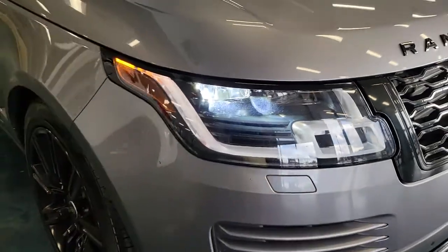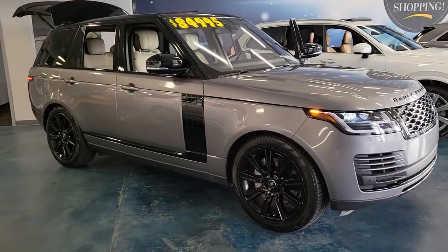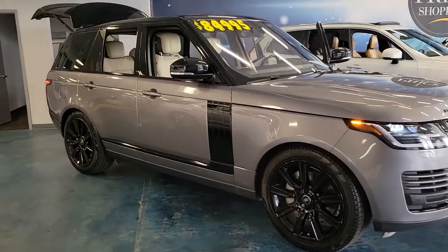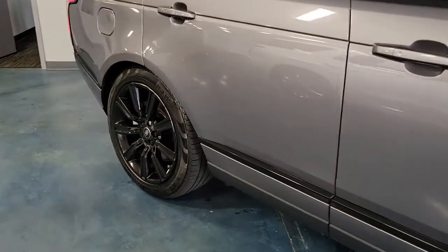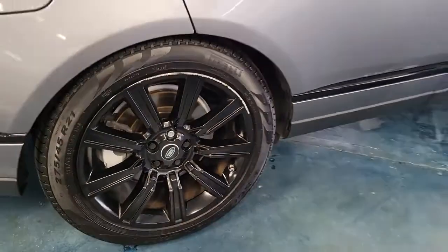Take a moment to check out the 2020 Land Rover Range Rover. With less than 40,000 miles on the odometer, this vehicle stands out from the rest. Prepare to take your driving pleasure to new heights and enjoy the best of modern efficiency and style.